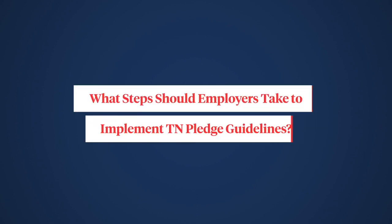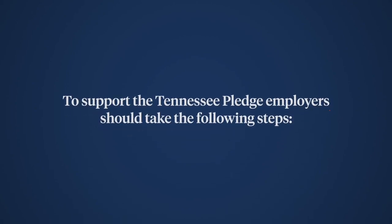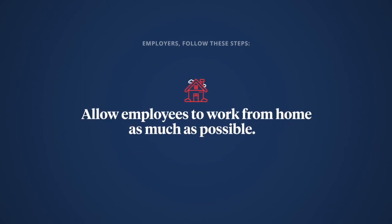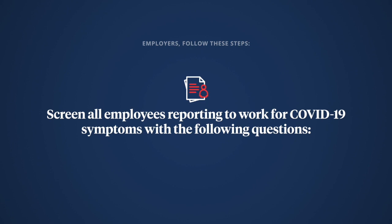What steps should employers take to implement Tennessee Pledge guidelines? To support the Tennessee Pledge, employers should take the following steps: allow employees to work from home as much as possible, and screen all employees reporting to work for COVID-19 symptoms with the following questions.